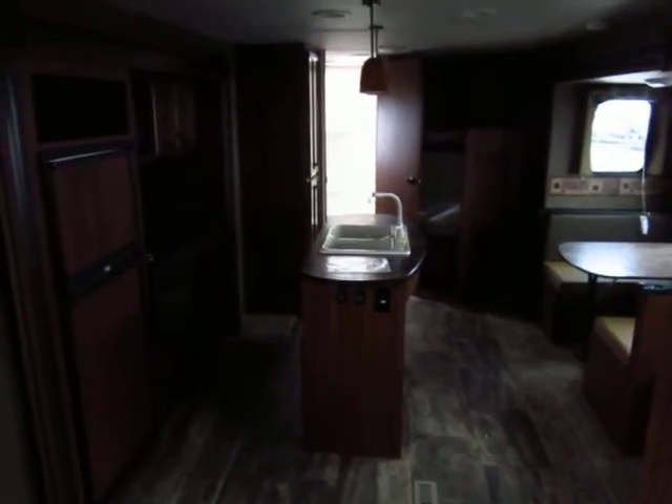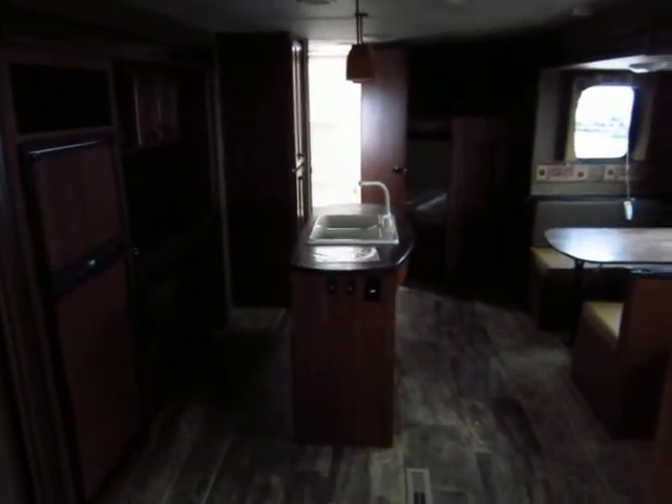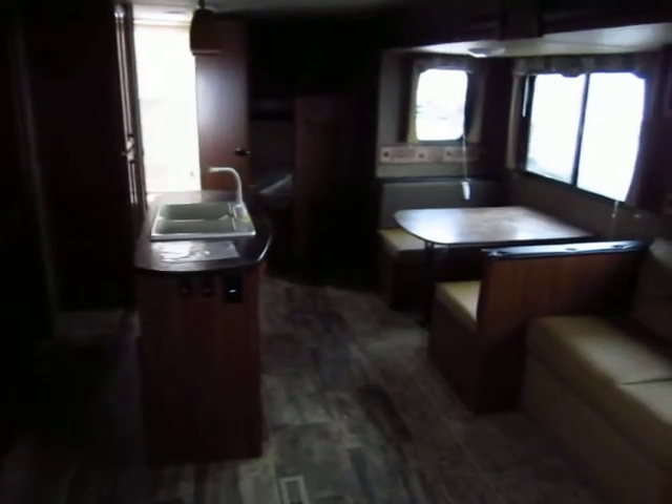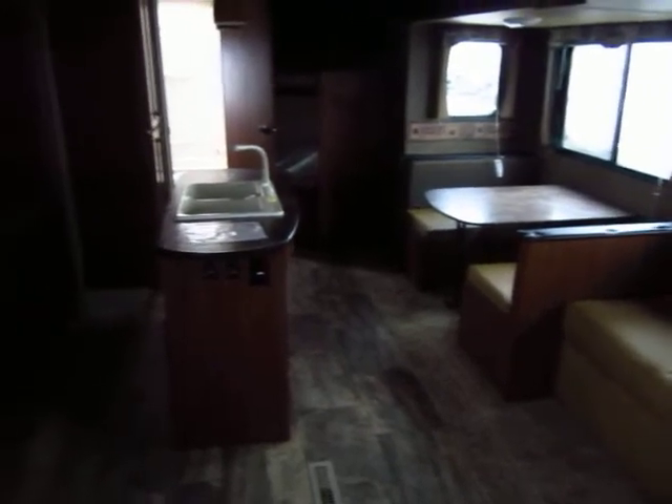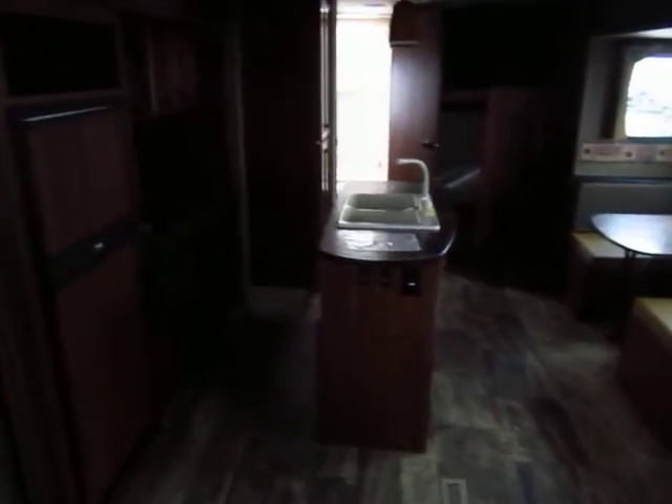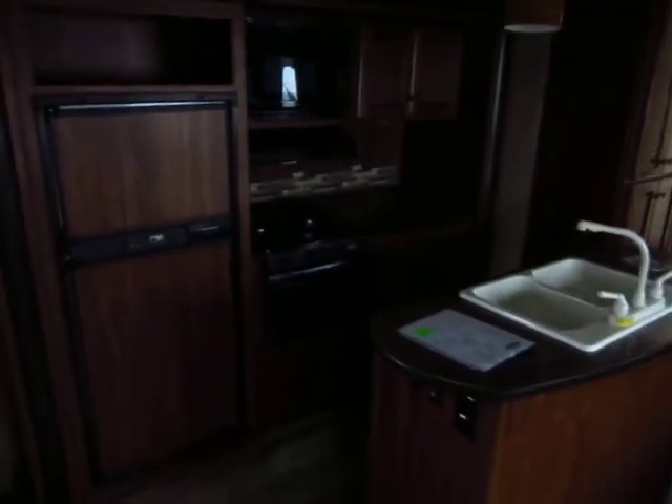A 29IK BS just came in here at Haylett Auto and RV of Coldwater, Michigan. Look at all the room in this bunkhouse — you're getting this because it has two opposing slides in the living room. Over here we have a kitchen slide, which is what makes the island kitchen possible — that's the IK in the model number.